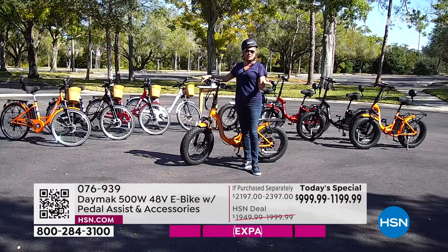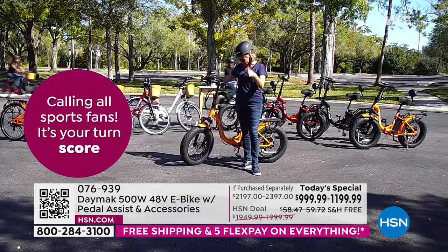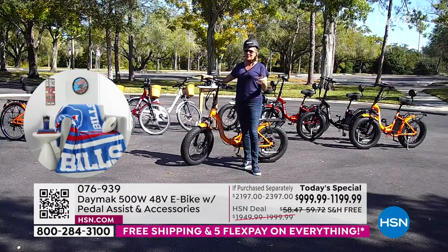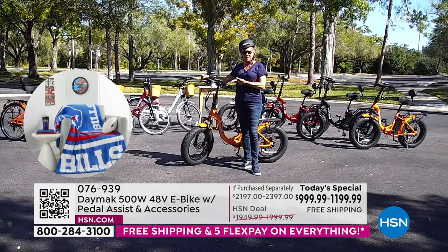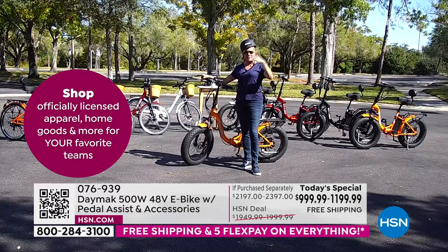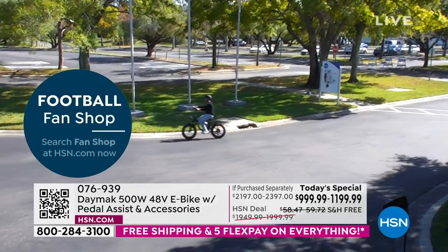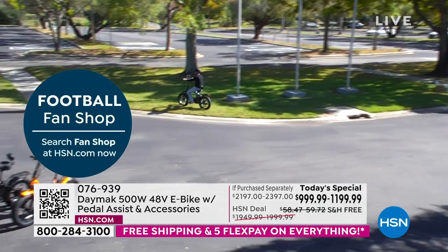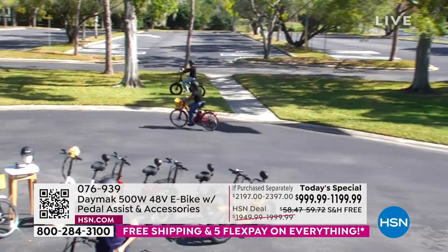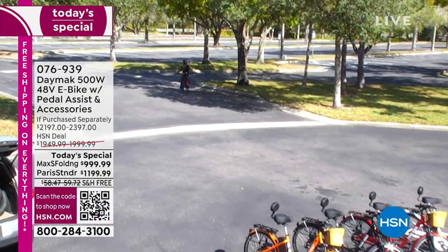To summarize: you're saving either $1,000 on the Paris or $1,400 on the Max S — the savings are significant. And there's free shipping on an almost 60-pound bike — a really nice savings on top of the today's special price. This is today only. We couldn't get nearly enough even to make it through a whole day, much less to make this an extended offer at a price like this.